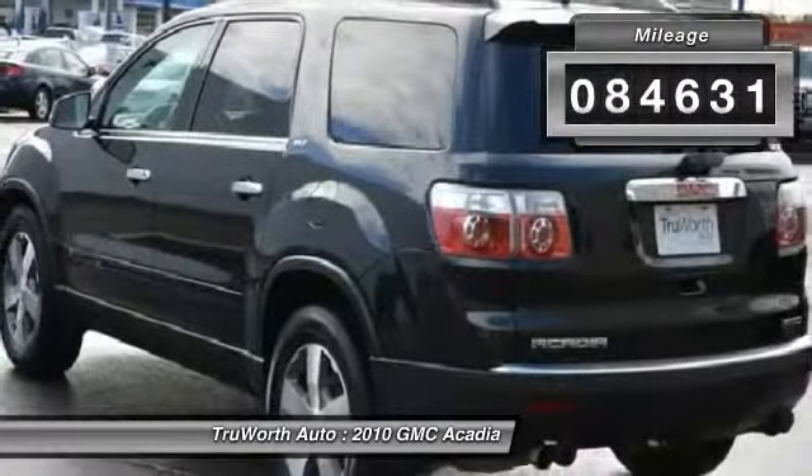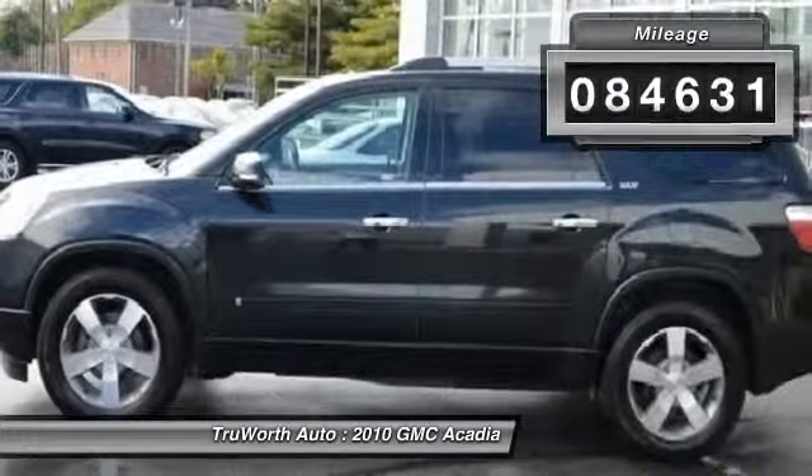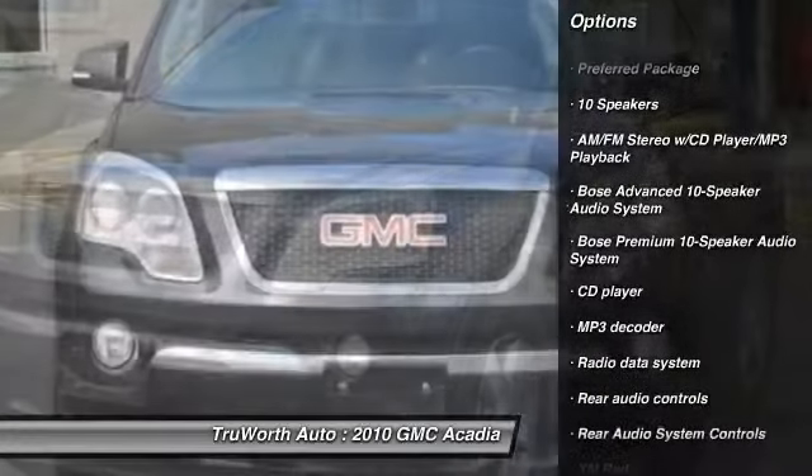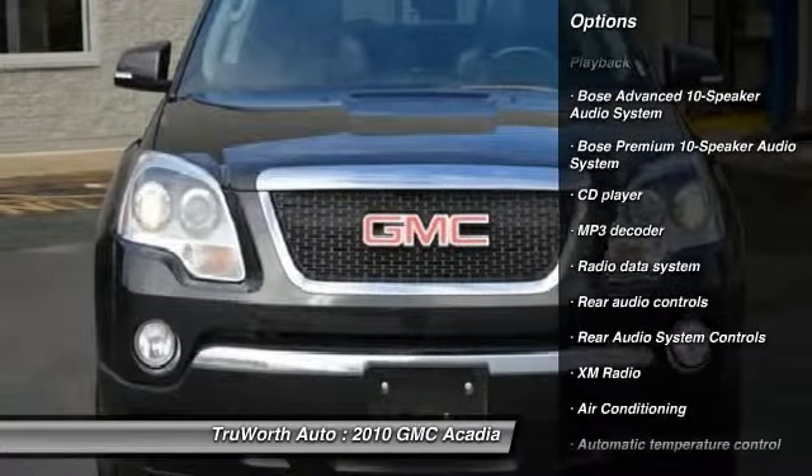This vehicle has less than 85,000 miles. Here are some of this vehicle's great options: heated seats, traction control, power liftgate, remote engine start, Bose sound system.